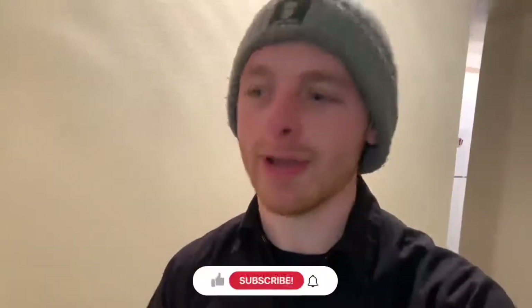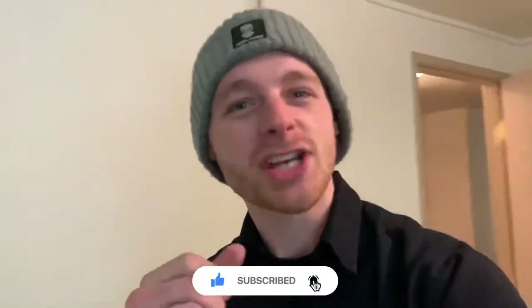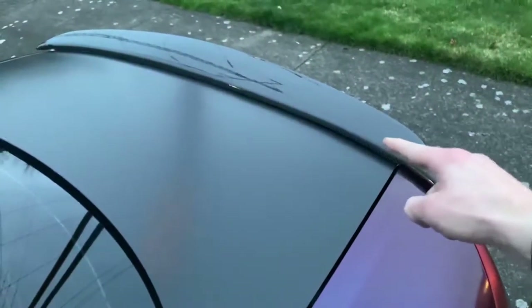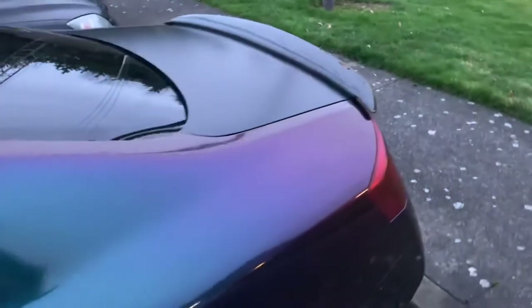Hey, what's going on cam fam, how are you doing? I am extremely happy and I'll show you why in just a second. Check this out — my carbon fiber duck bill spoiler is finally here. It looks so so amazing.